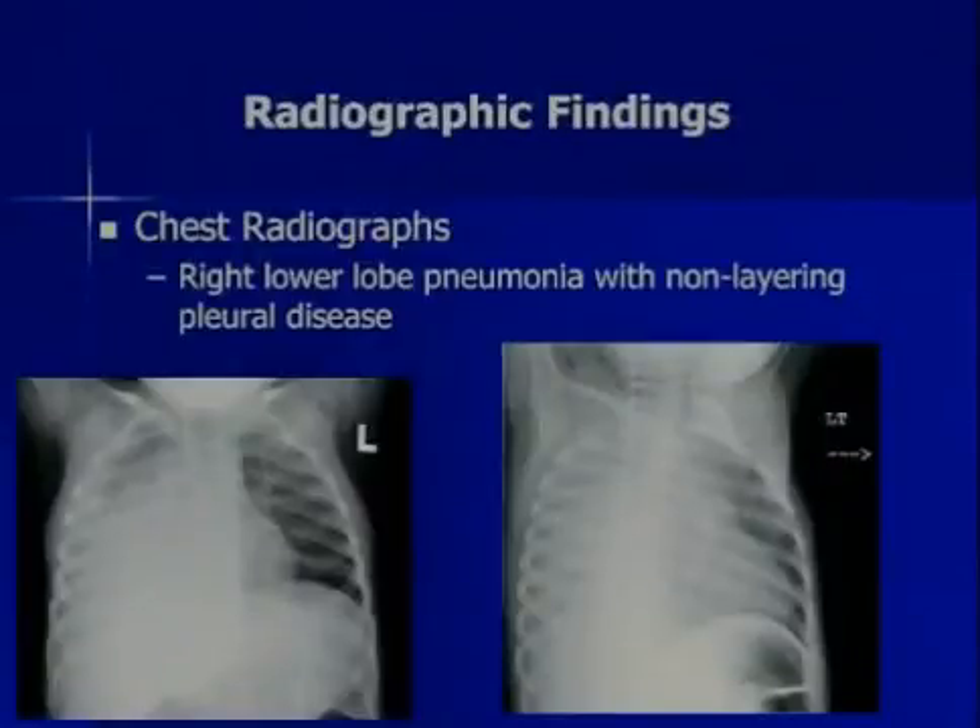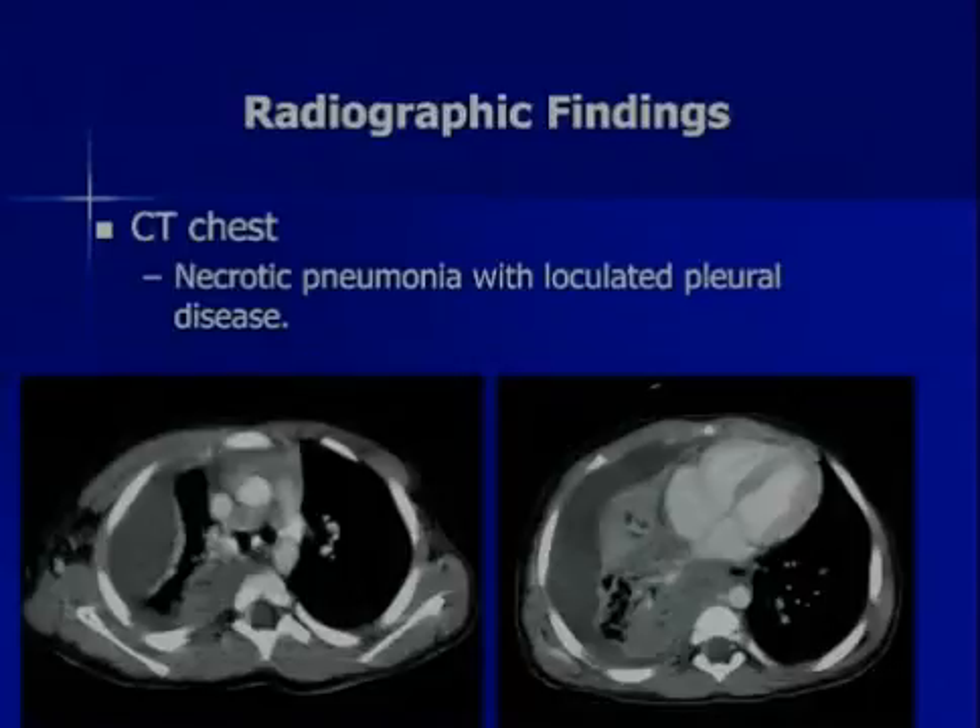So, radiographic findings: the chest radiograph shows a right lower lobe pneumonia with non-layering pleural disease — that decubitus is worthless and a waste of radiation. CT chest shows necrotic pneumonia with loculated pleural disease. We can see some low-density lung here — poorly perfused, necrotic. We can see the fluid out here, loculated, walled off — it's not layering independently.